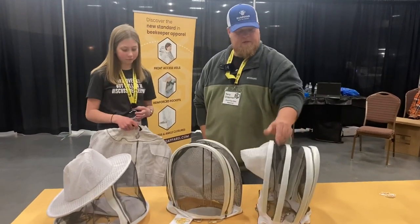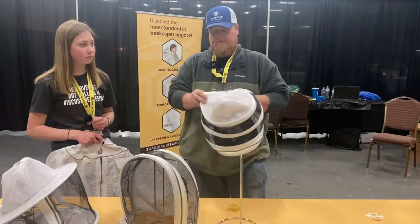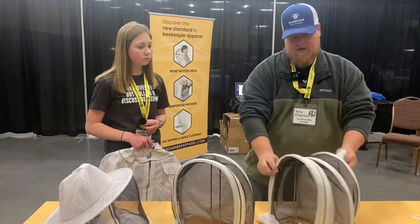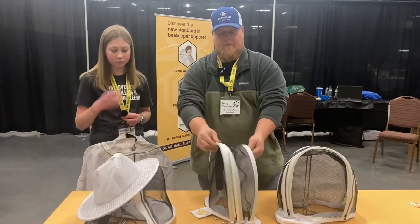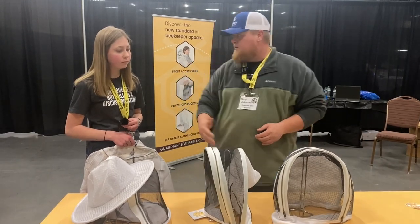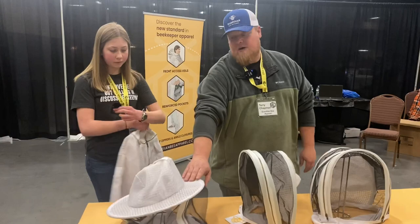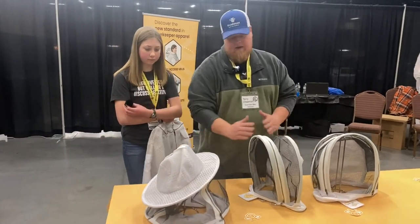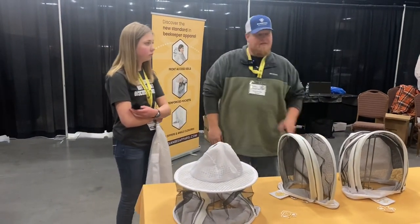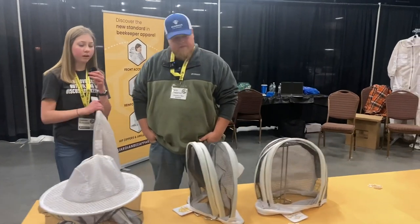Sure. This was the original — we call it the easy access veil. It's a larger veil, very high level of protection, keeps the bees about five inches from your face, and it opens to allow access to your face. This is our best seller — it's the more compact version called the ProFit. A lot of more experienced beekeepers go with this one; it's easier to do cutouts and get between studs. And this is our newest one, the round veil — you can't fully open it, but you can reach in from the left or right side. It looks like it may end up being the second best seller.